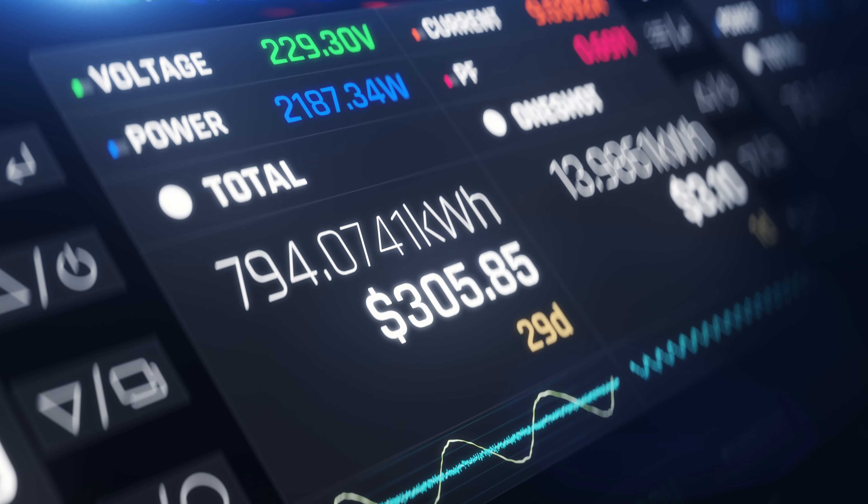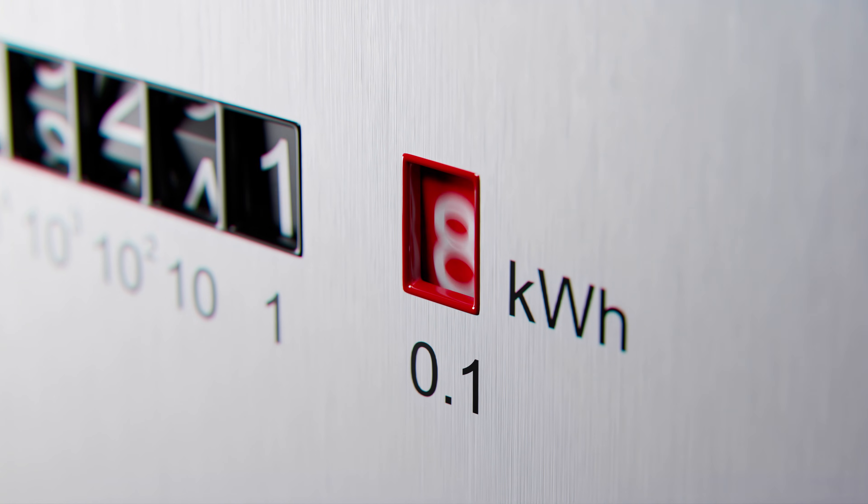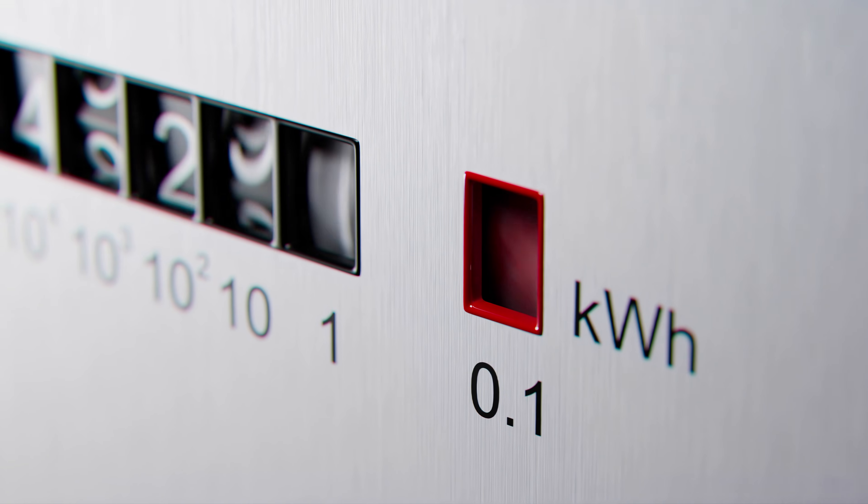But it wasn't just the time savings that was a benefit. If we look at the savings from an energy perspective, we saved around 17 kilowatt hours, which will help us innovate much faster as well.